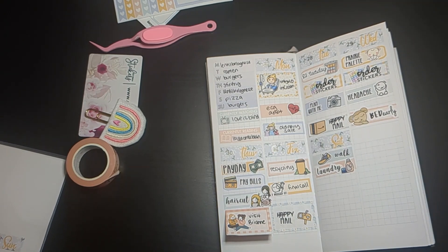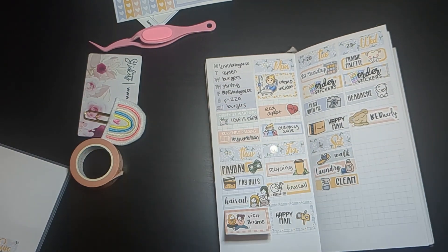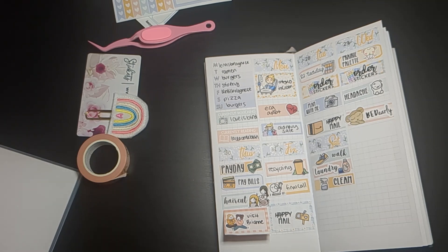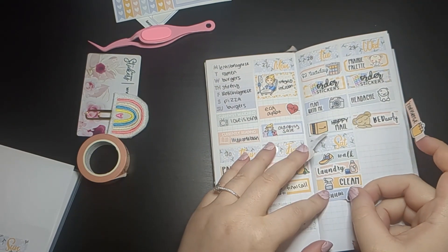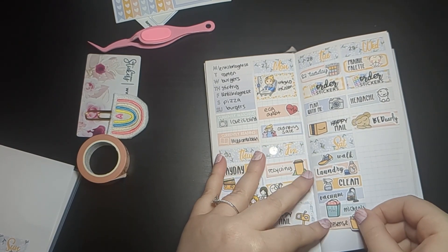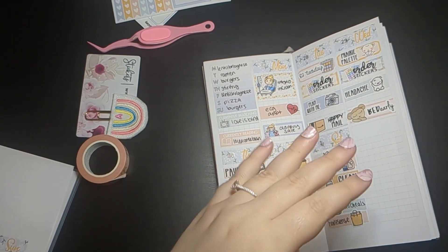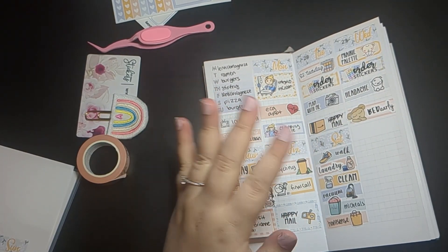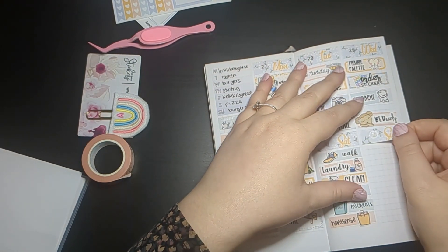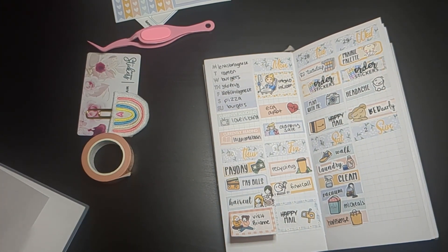Friday wasn't too exciting. One thing to mark was that it was recycling day — I keep track because recycling and trash are bi-weekly on alternating weeks. It was also a final call from the Prairie Planner — Stacey put a bunch of her winter stickers on clearance as they're leaving the shop shortly. By the time you're watching this they would have already left, so I'm sorry for filming so late. I back-plan a week after it happens and by the time it's uploaded I'm at least a week or two behind. Lastly, I got some happy mail that day.